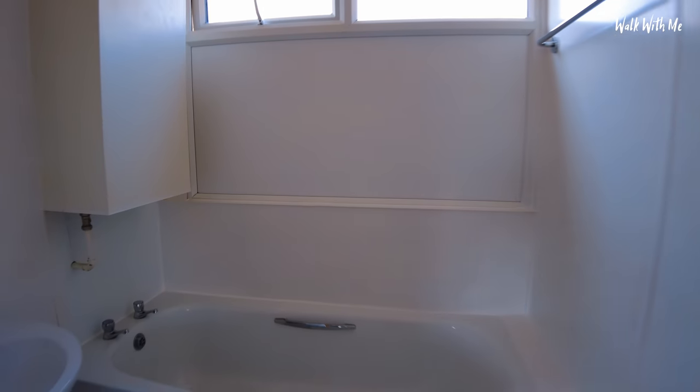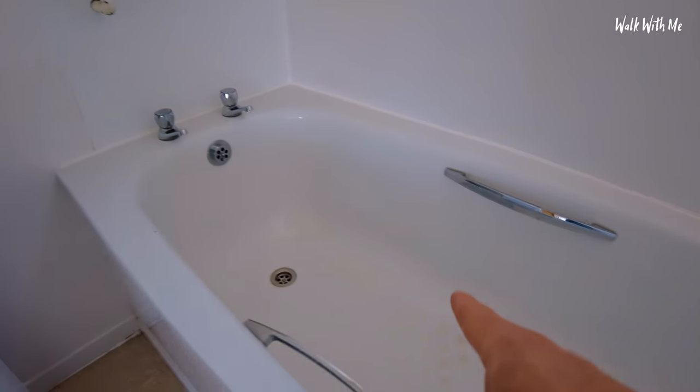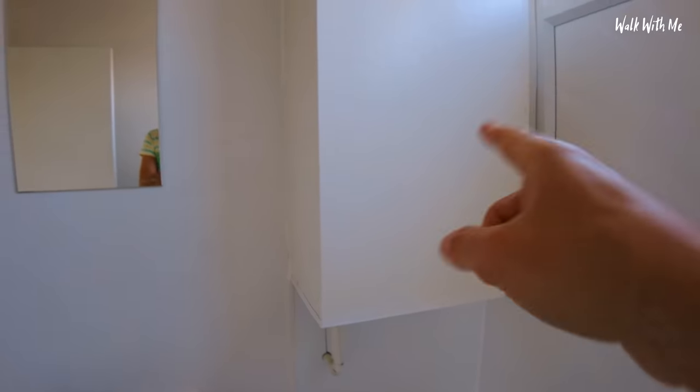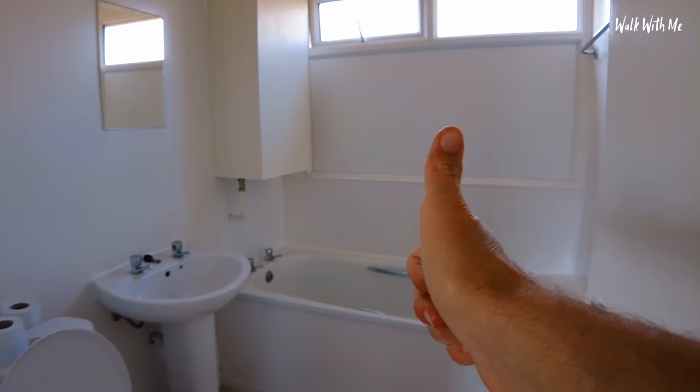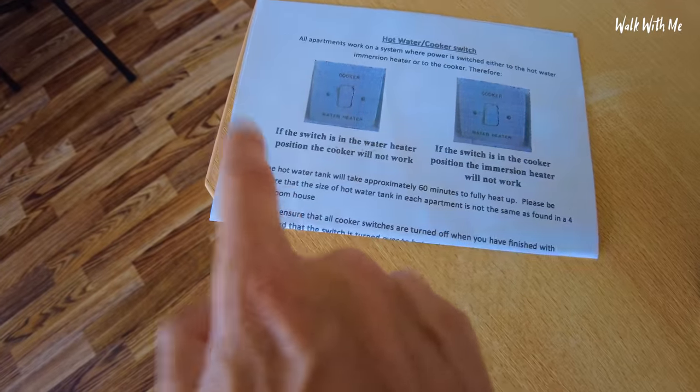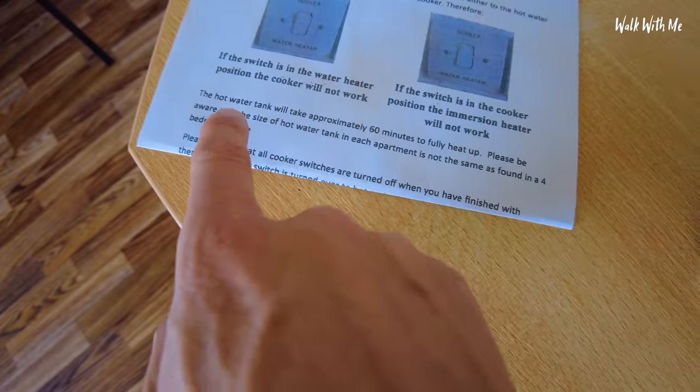Let's check out the bathroom — it's actually pretty clean. There's a little bit of crack sealing, and the bath has some scuff marks and some dirt. I got some brown substance on my finger from the bath — don't know what that is. There's no toilet roll holder but they do provide toilet rolls. One downside: there's no hot water — the hot water tank takes approximately 60 minutes to heat up, and it's smaller than in a four-bedroom house.